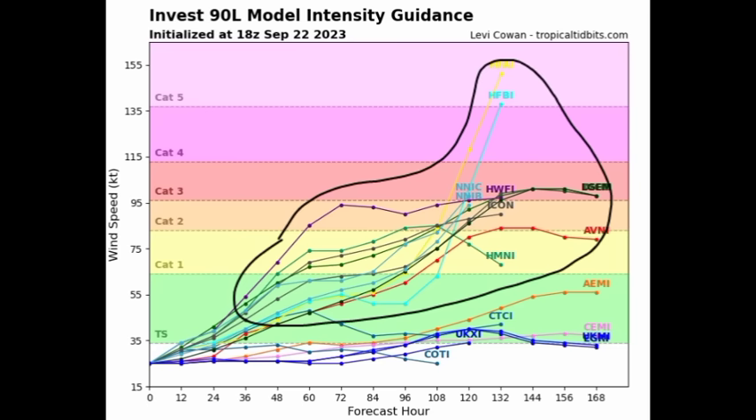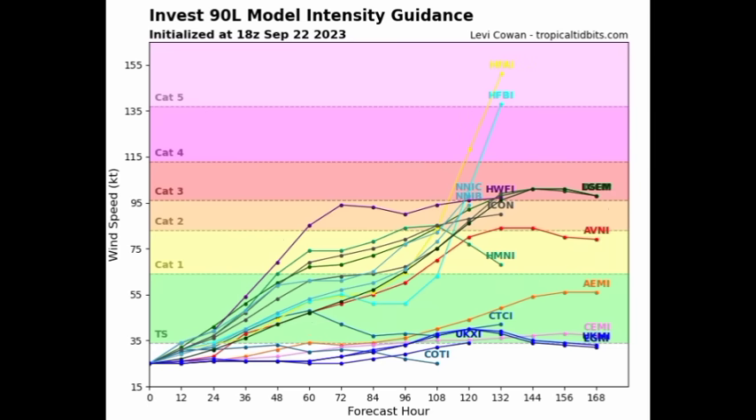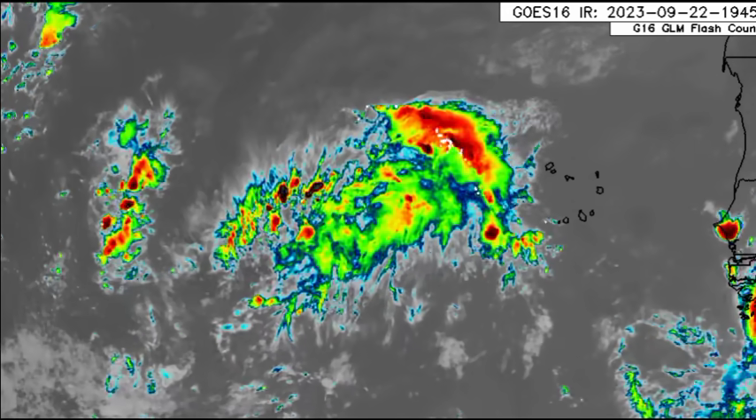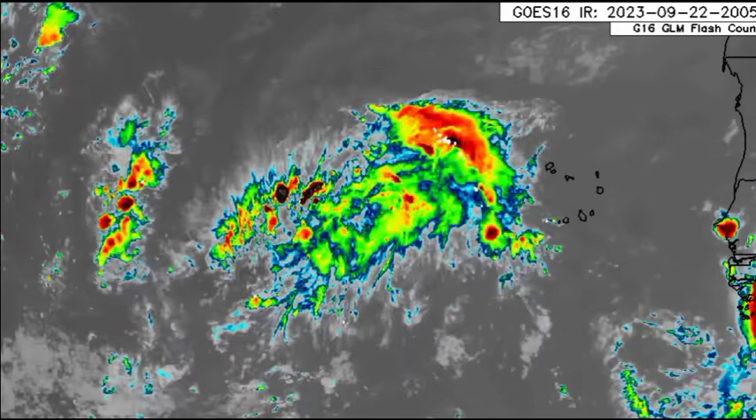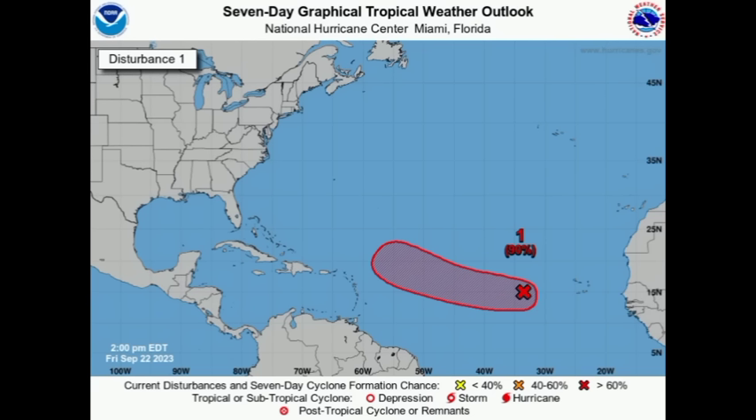As it relates to intensity, most models expect this will become a tropical storm, with a good number suggesting we could see a hurricane — some even indicating a major hurricane — heading into the coming week. As of now the system looks quite disheveled on satellite imagery; wind shear is taking a toll and it is not as organized as before. It should eventually move into more conducive conditions. We're seeing decent consistency on that turn to the north but should still watch for any changes given we're about five days out.